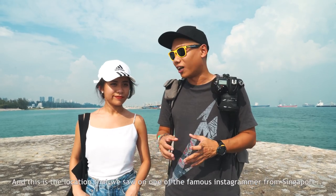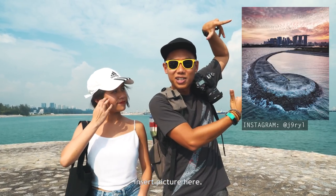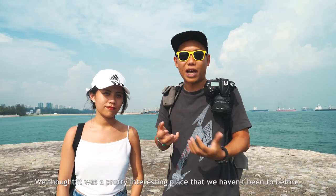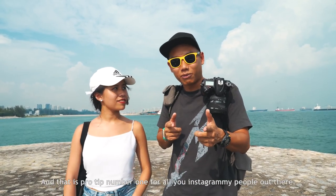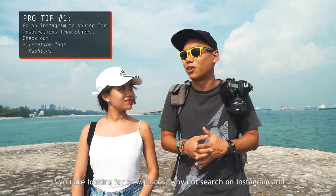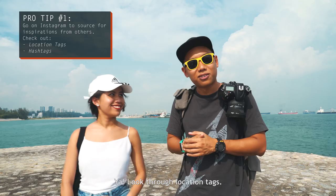We have finally reached the end of the breakwater and this is the location that we saw on one of the famous Instagrammers from Singapore. We thought it was a pretty interesting place that we haven't been to before, so we came here to explore. That's Pro Tip Number One for all Instagrammy people out there: if you're looking for new places, why not search on Instagram and see what your friends are doing, and look through the location tags.